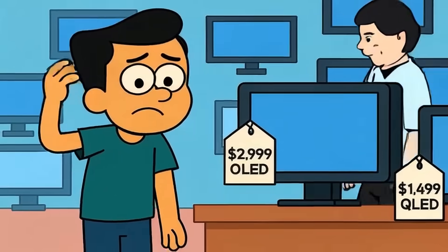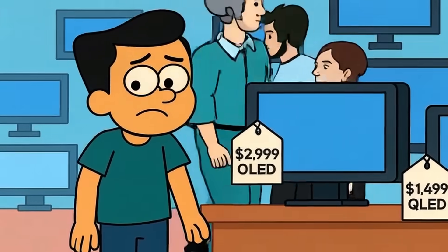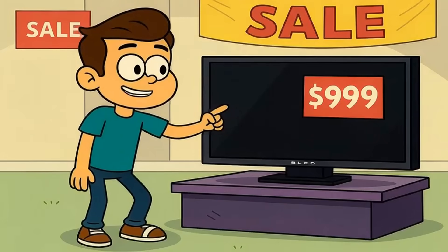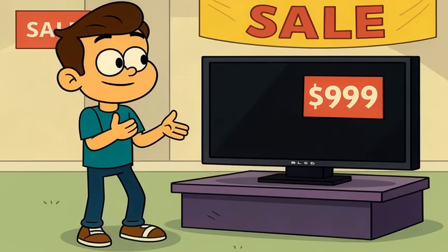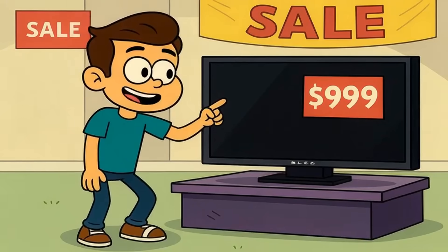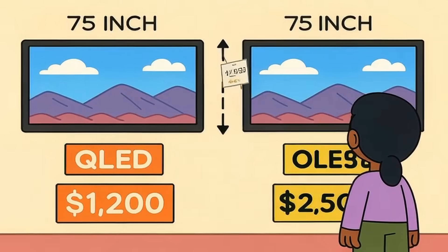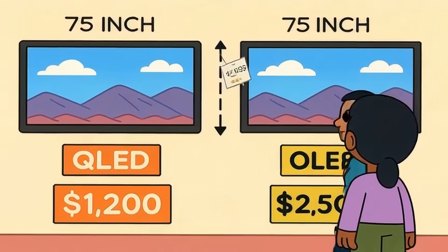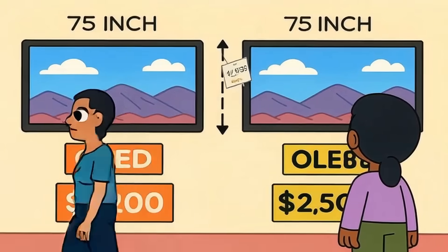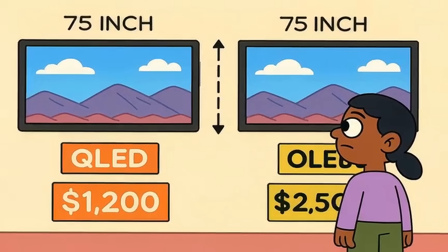And speaking of price, this is where shoppers get stuck. OLED used to cost twice as much as QLED, but that gap has shrunk dramatically. You can find 55-inch OLEDs for around $1,000 now, sometimes less during sales. But QLED still wins on value per inch, especially in larger sizes — a 75-inch QLED might cost $1,200, while the OLED equivalent runs $2,500. That's a massive difference for families who want a big screen for sports and casual viewing.